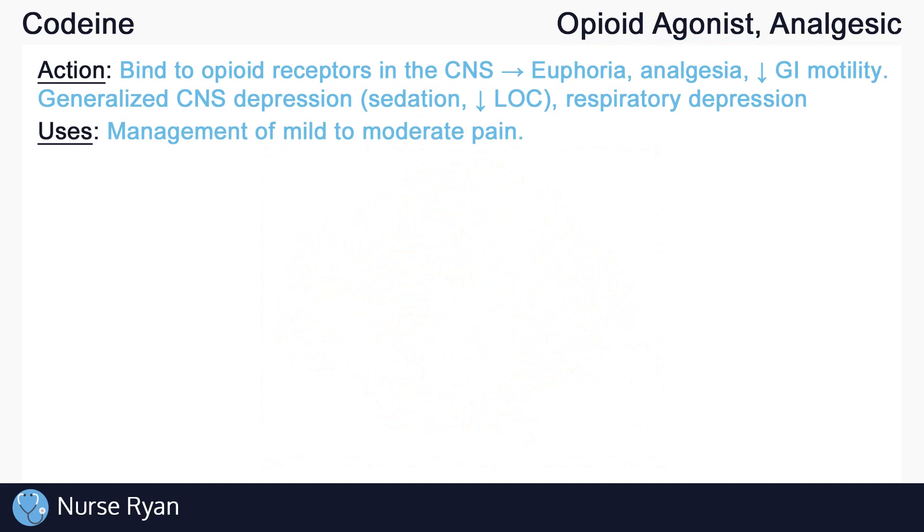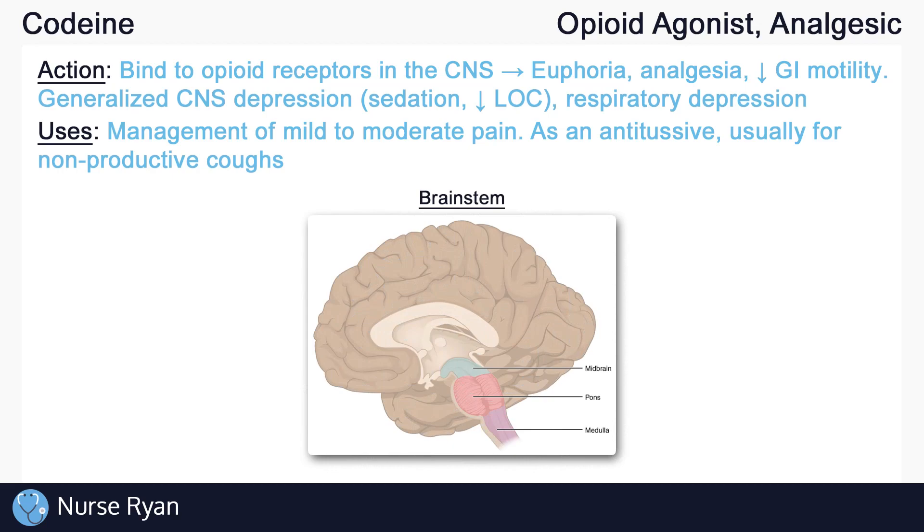Codeine is used in the management of mild to moderate pain, typically for pain that is unresponsive to non-opioid analgesics. Codeine can also be used as an antitussive, which means that it can help prevent or relieve a cough. This is because codeine acts directly in the brainstem's respiratory centers located in the medulla and the pons, and here it also suppresses the cough center by acting in the medulla. Keep in mind that cough suppressants should be used carefully in productive coughs, as suppressing them too much can cause mucus to build up in the airway.